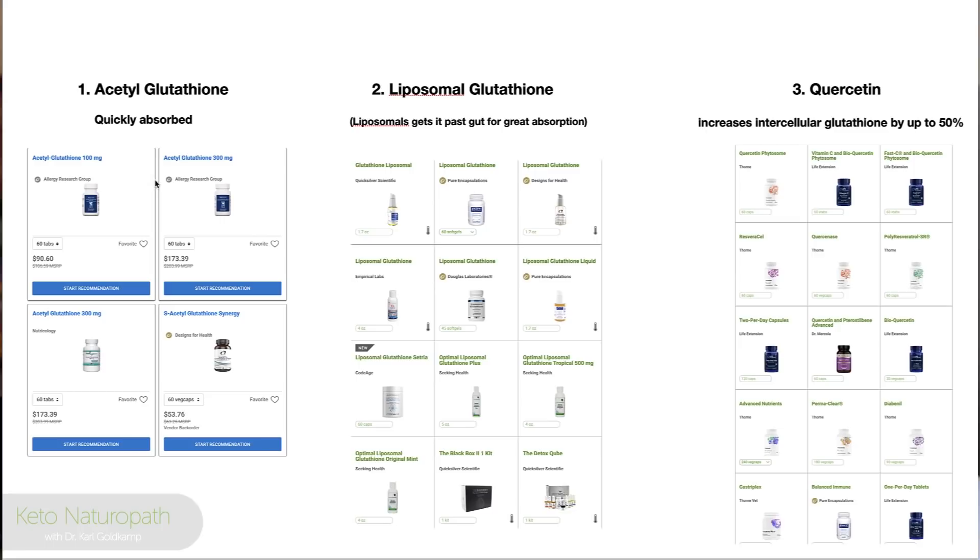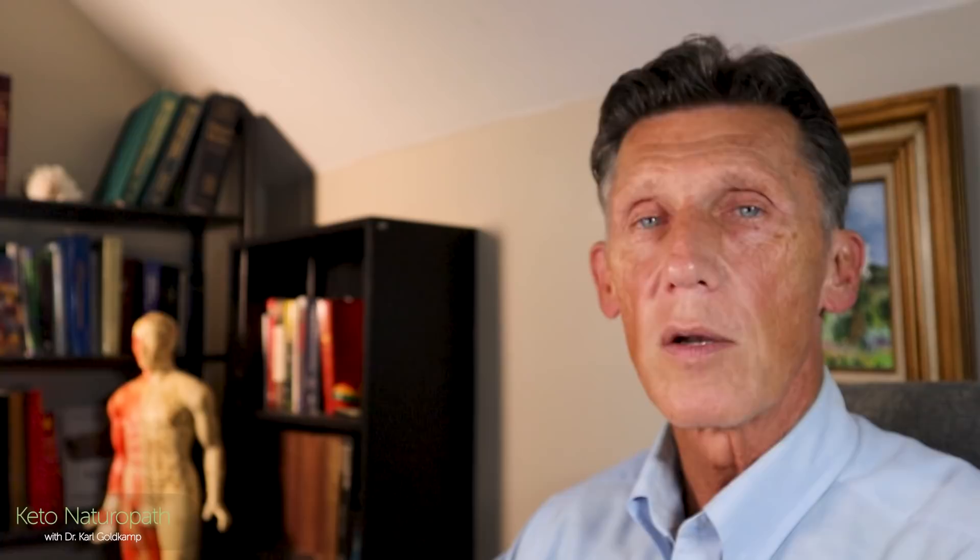Acetyl glutathione is quickly absorbed — that's why it's become popular and more expensive. Many companies now offer it. Liposomal glutathione is also available. Quercetin is really interesting: it will increase your glutathione cell concentration, and it's also a great antiviral when coupled with zinc — it helps zinc get into the cell as an ionophore. Whey protein isolate, alpha-lipoic acid, and N-acetylcysteine are all available from many companies, though some are currently out of stock.